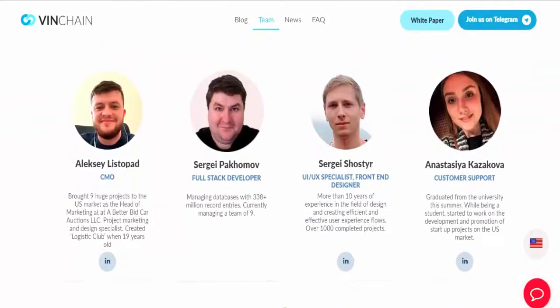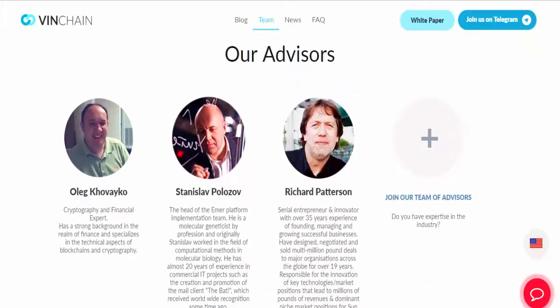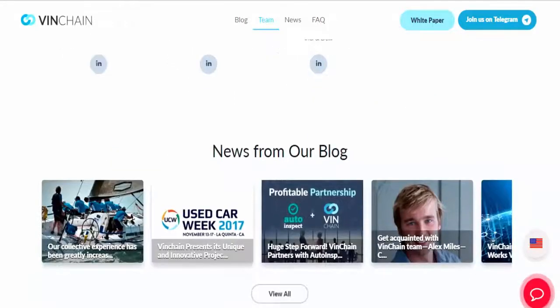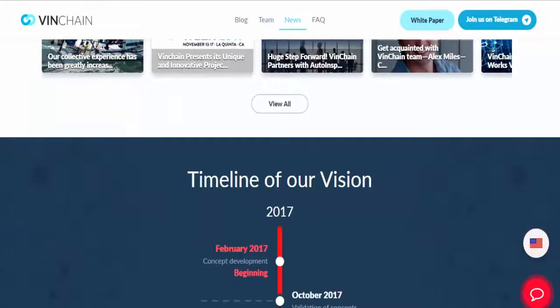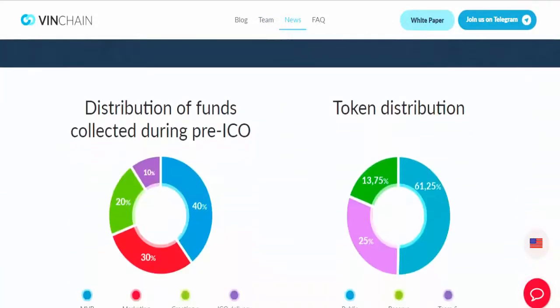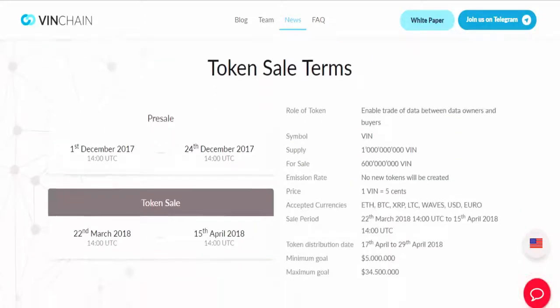Tokens emission and sale on ICO. ICO will be held from March 22nd through April 15th, 2017. Payment methods available for Venchain tokens: Bitcoin (BTC), Ethereum (ETH), Ripple (XRP), Litecoin (LTC), Waves, USD, and GBP.